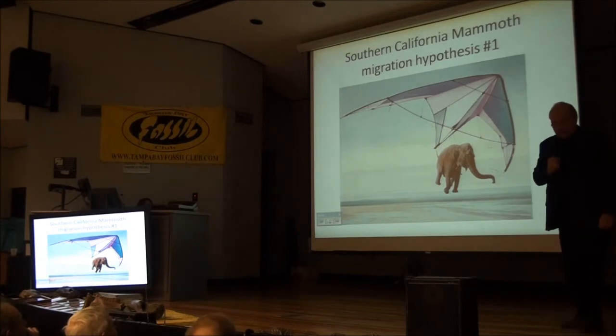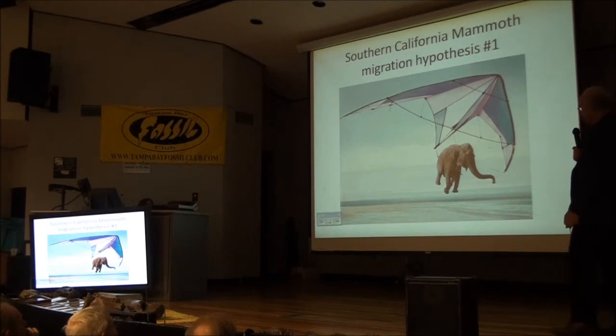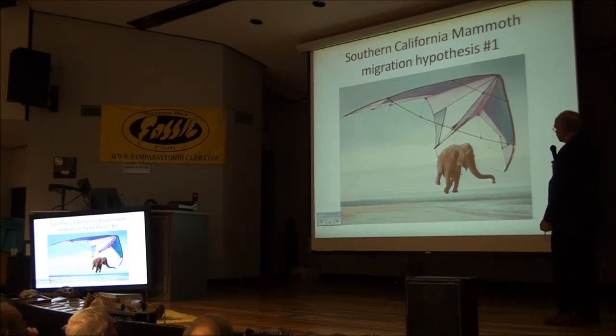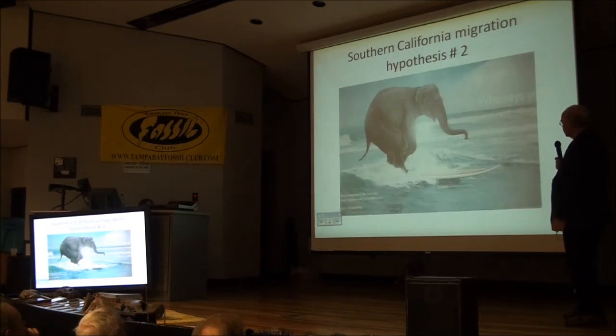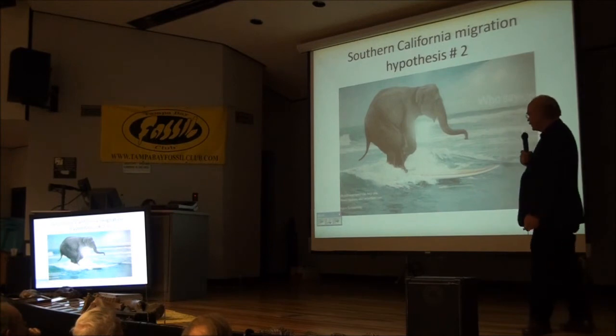Some of my Southern California friends like to postulate different ways that mammoths got to the island. I think they simply swam.